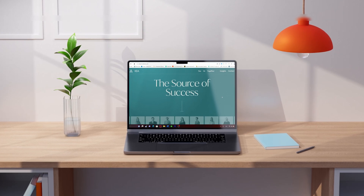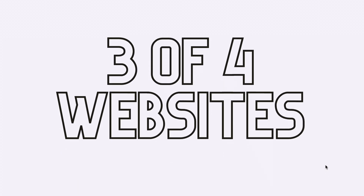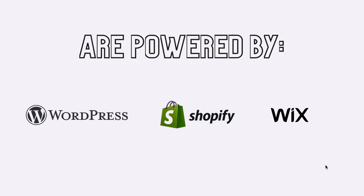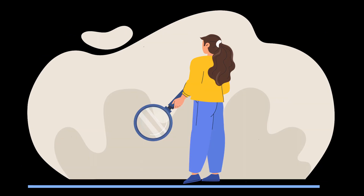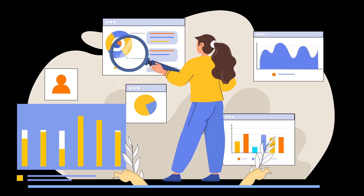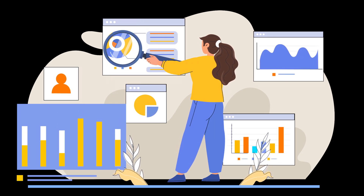Let's start with choosing the right website builder for your consulting website. Considering that three out of four websites and online stores on the internet are powered by WordPress, Shopify, or Wix, these three options clearly stand out as the top choices. Each platform offers its own set of strengths and advantages, so let's quickly dive into each option to provide you with a good overview.